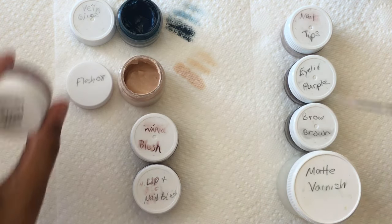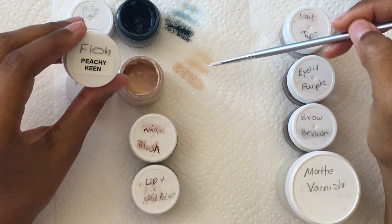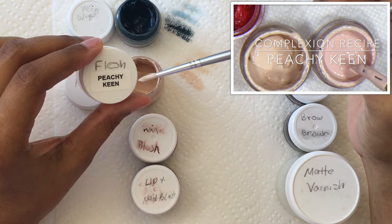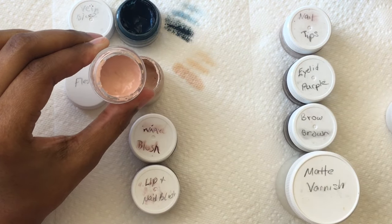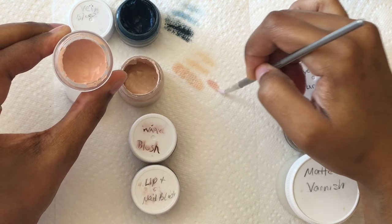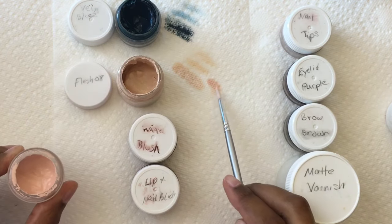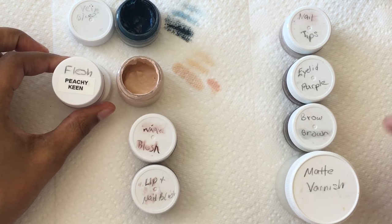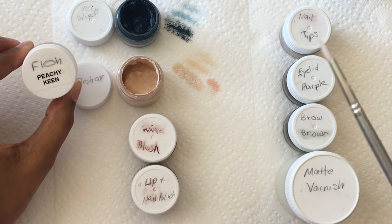Just for your reference, when I do my complexions, I do not use Flesh 08 for my Caucasian complexions — I actually have my own concoction. You can find the recipe for Peachy Keen complexion color on my website as well as on YouTube. This color is nevertheless based in Flesh 08, so it's mostly Flesh 08, and then I add some nice things to it to give it a little bit more of a rosy complexion. You can really see how much more pink the Peachy Keen is over the raw Flesh 08.